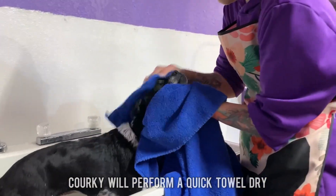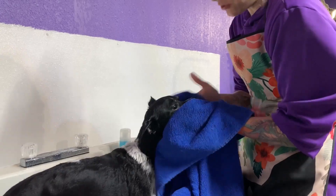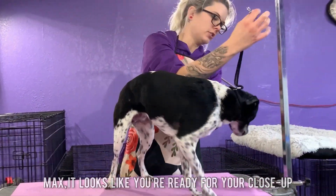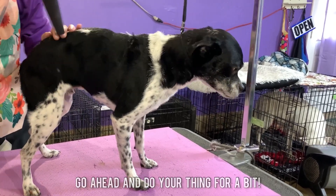Corky will perform a quick towel-dry. Max, it looks like you're ready for your close-up. So go ahead and do your thing for a bit.